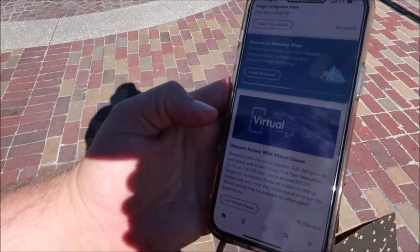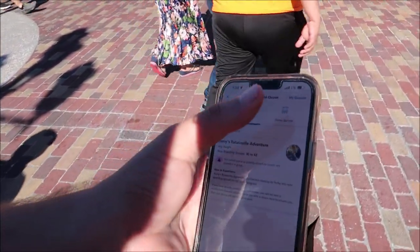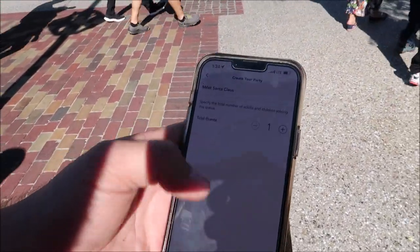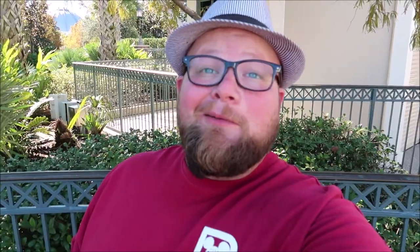One of my favorite things is coming here and getting the cookie of the month at Gideon's - it's such a fun thing. Now we need to move along and find more holiday things, but we have to figure out what to do about Santa Claus. We already missed our virtual queue because it went by so fast, so I think we're going to join another virtual queue. I pulled up my Disney Experience app, switched over to Disney Springs - Santa Claus pops up - but it says access denied. I'm already in the virtual queue even though it's been called, so maybe I can still show up and use it.